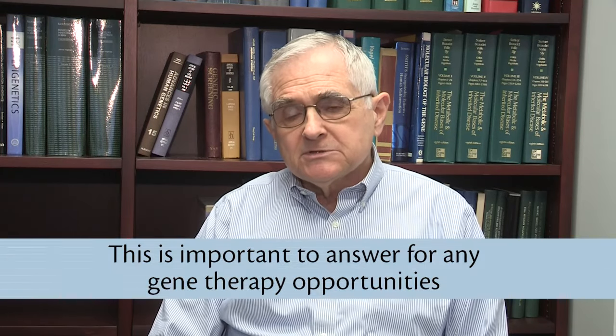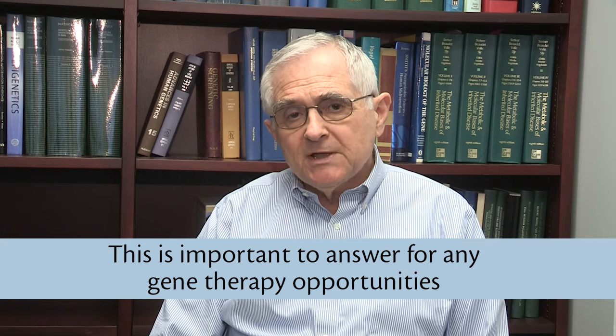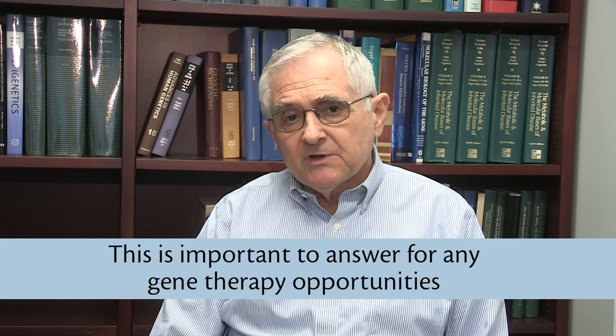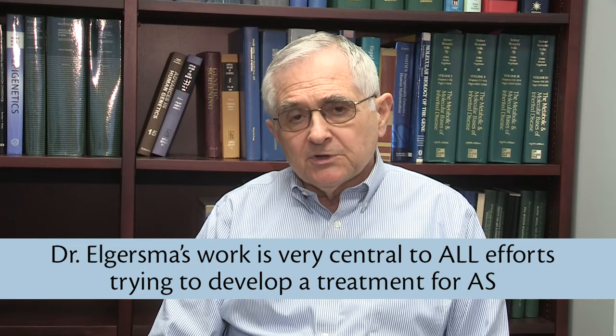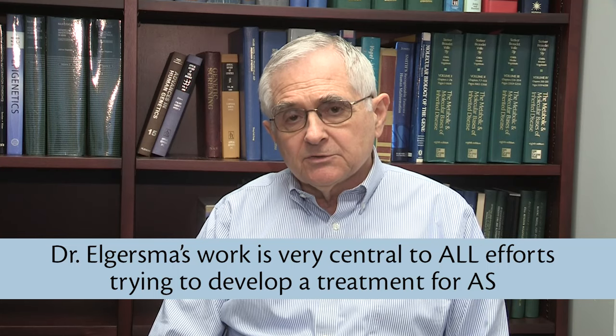For gene therapy, this is an even more critical question as one has to decide whether the gene therapy vector should express isoform 1 or isoform 2 or both. So I think that Dr. Elgersma's work is very central to all the efforts trying to develop a definitive treatment for Ingeman syndrome.